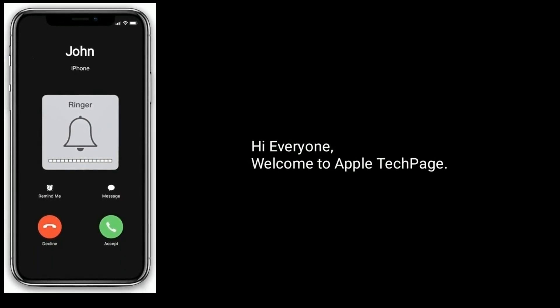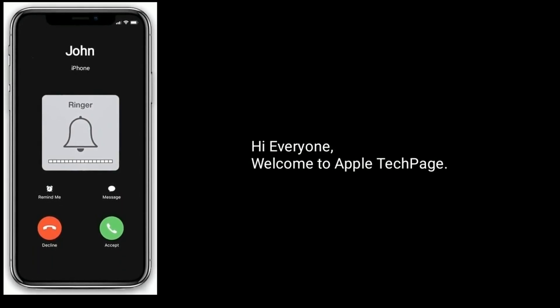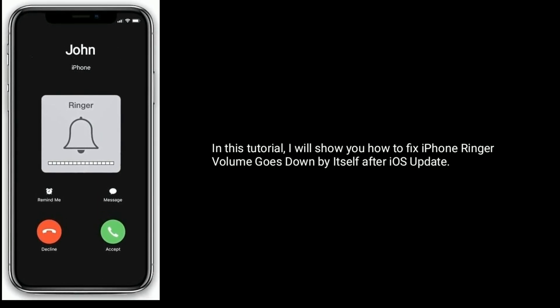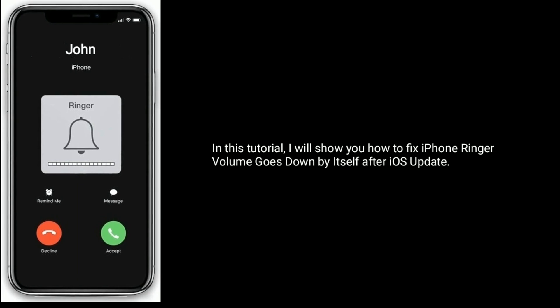Hi everyone, welcome to Apple Tech Page. In this tutorial, I will show you how to fix iPhone ringer volume goes down by itself after iOS update.